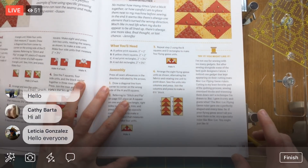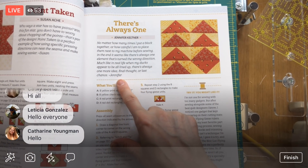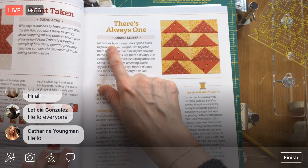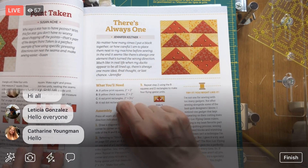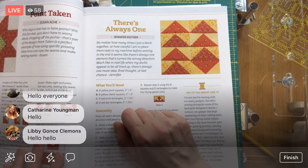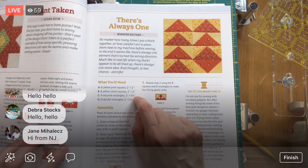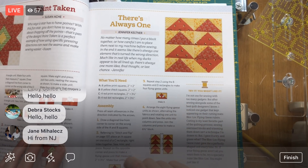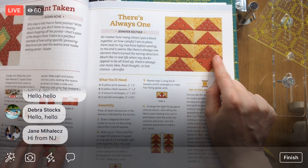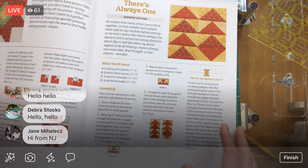So, 'There's Always One' — it's by Jennifer Keltner, on page 13. I said I was going to start reading the designer notes when we started a new block, and I forgot, so let's do that now. Here's what Jennifer wrote: 'No matter how many times I put a block together or how careful I am to place them next to my machine before sewing, in the end it seems like there's always one element that's turned the wrong direction. Much like in real life, when my ducks appear to be all lined up, there's always one more idea, final thought, or last chance.' That's a little goofy and you just got to decide to roll with it.